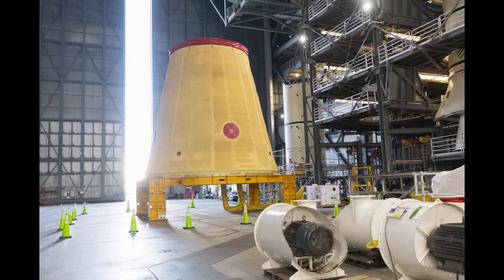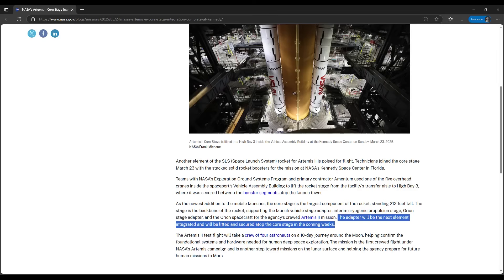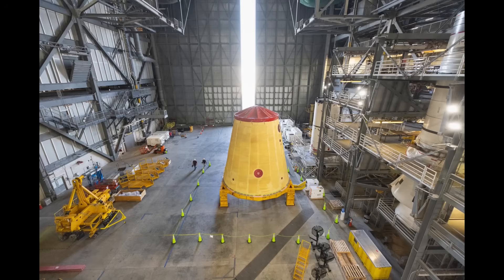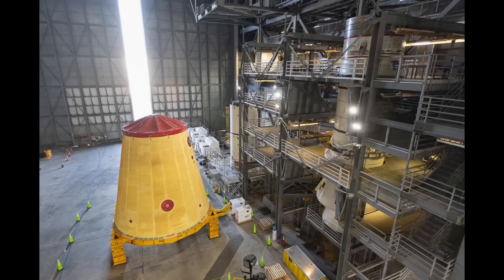That same upper flange is where the lower flange of the launch vehicle stage adapter will be bolted when it is stacked. The NASA blog post on Monday, March 24th, about the core stage lift to mate, noted that the LVSA would be stacked in the coming weeks, so that likely means sometime into April — and that was the forecast heard from Exploration Ground Systems back in December. Public Affairs also provided a few shots of the LVSA taken on March 20th after it returned to VAB High Bay 4 after being temporarily parked in the transfer aisle for a couple of weeks earlier in the month.